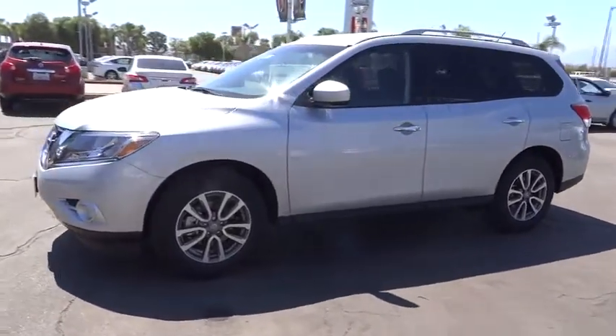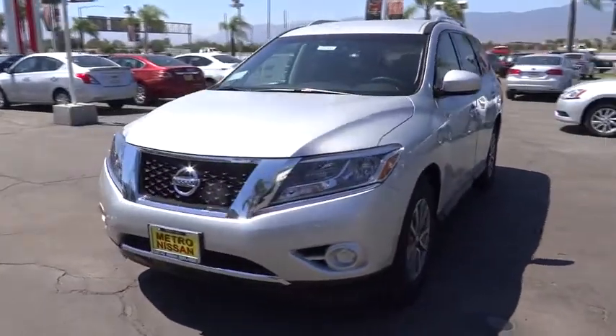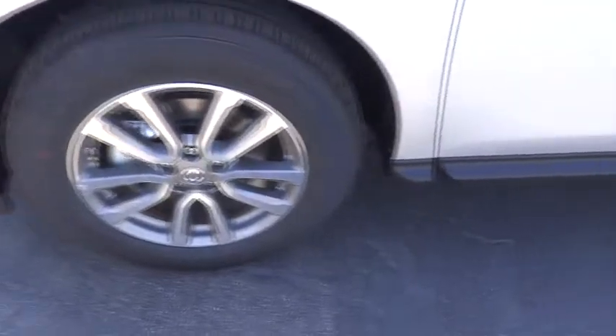Driver airbag, four-wheel disc brakes, cruise control, aluminum wheels, climate control, FWD, AM FM stereo radio, rear defrost, MP3 player, bucket seats, power door locks, CD player.